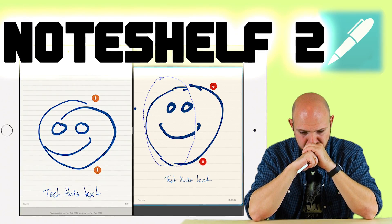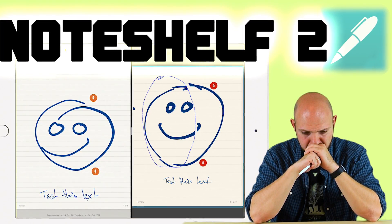NoteShelf 2 was released in November 2017 and I made the very first review just after its release. I was complaining about the app because loads of features were missing. However, if you've followed this channel, you know that NoteShelf 2 is still my number one note-taking app, even with the release of GoodNotes 5. The reason is they added so many features in one year that they just became pole position before GoodNotes 4 for the things I need. That's also the reason why I designed the digital journal, which many of you have already, especially for NoteShelf 2.